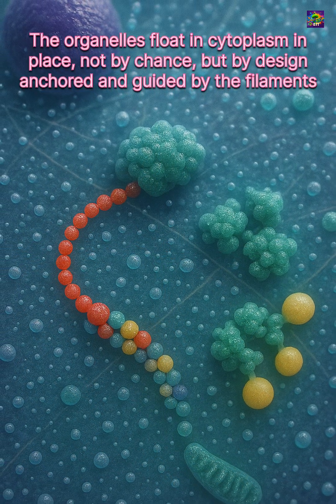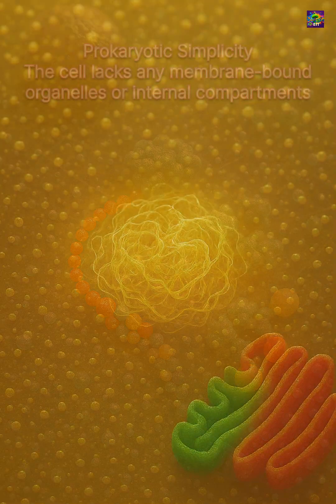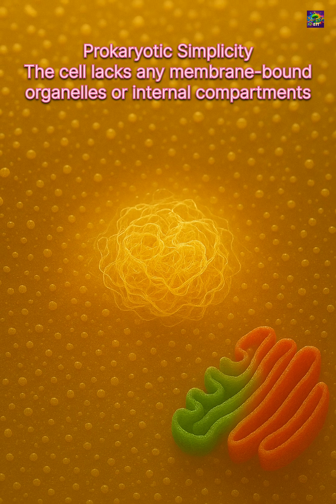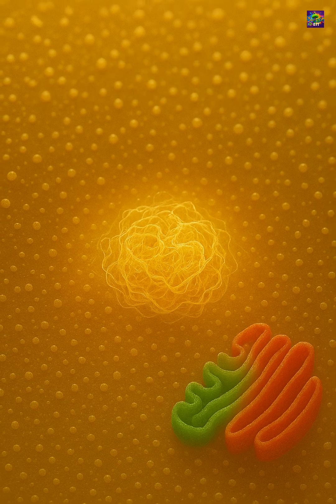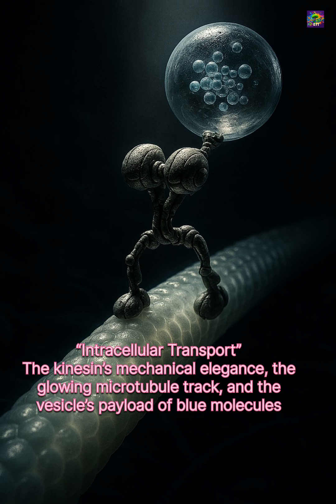In prokaryotes like bacteria, the cytoplasm carries everything the cell has, from DNA to ribosomes, because there are no internal compartments. In eukaryotes, organelles float within it, but still depend on the surrounding cytoplasmic environment for materials and communication.